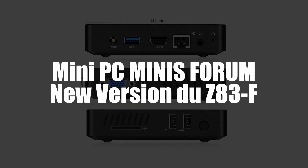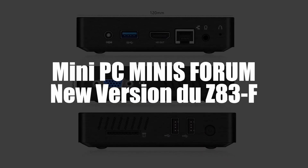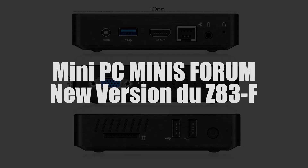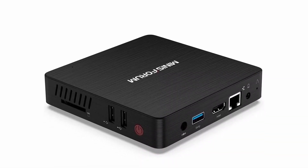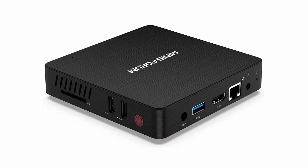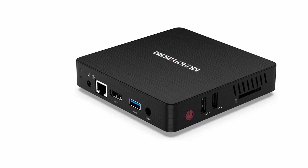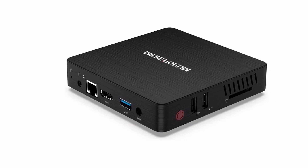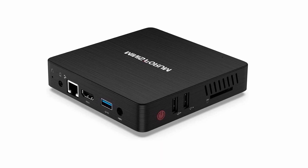In first place, we selected the MiniPC Minisforum new version of Z83F. In first place of this comparison of the best MiniPC 2022, we have a model of the brand Minisforum, the new version of the Z83F. This PC comes with the Windows 10 Pro operating system pre-installed, so you can directly enjoy its performance right after purchase. As for the RAM, it has 4GB capable of running most software.